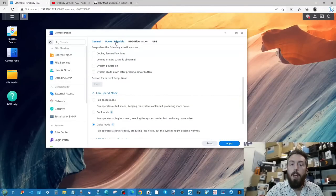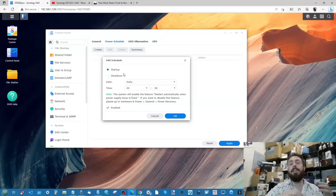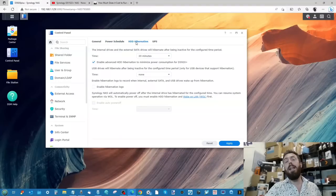Going into DSM, not only are there general power schedules for system lighting, but you can create full power schedules to shut down and boot up the system at specific times of day when it won't be used. There's also automated hard drive hibernation, where drives spin down after a configurable period of inactivity. Overall, Synology NAS, in like-for-like hardware comparisons against other brands, gives you lower noise impact and lower power consumption — both dynamically managed and customizable.